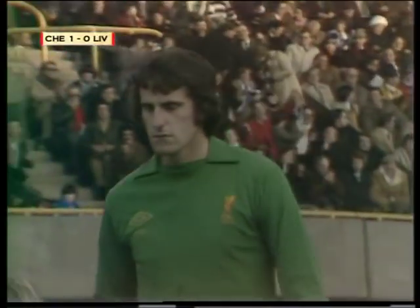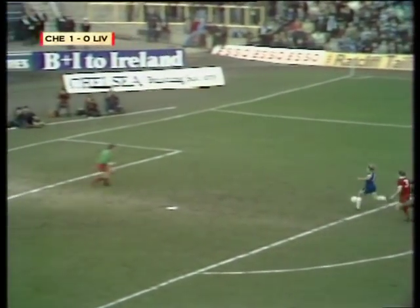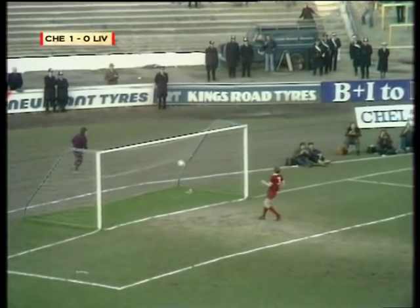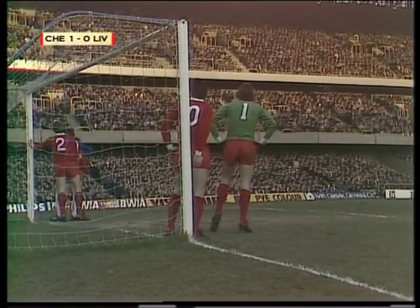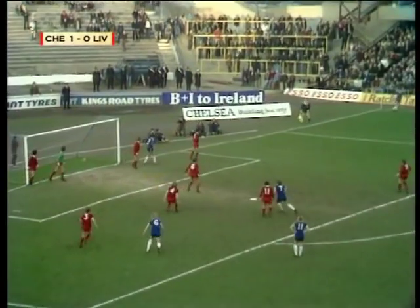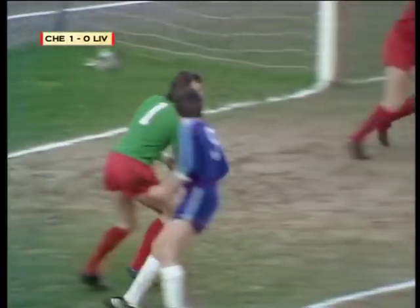Clemens redeemed himself there. Walker was through brilliantly, Clemens came out just enough, made himself big, knocked it away, and the rebound took it off a Liverpool player behind for the corner. So there's that Liverpool goal mouth — that's where the action is at the moment. Ian Britton now takes the corner for Chelsea. Steve Wicks there with a header, a safe gather for Ray Clemens.